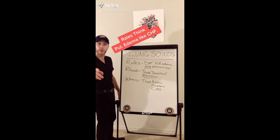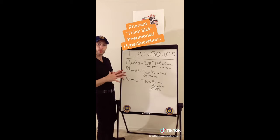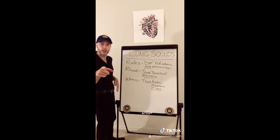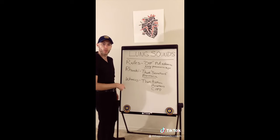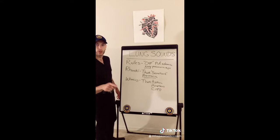Lung sounds: rales — think pulmonary edema, CHF, early sign of pneumonia. Rhonchi — hypersecretion in the airways, think pneumonia. And finally, wheezing — AAC: asthma, anaphylaxis, COPD.